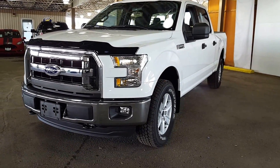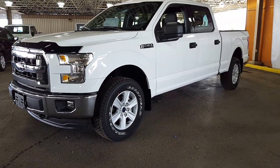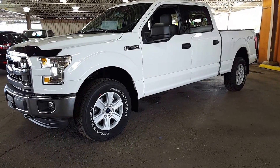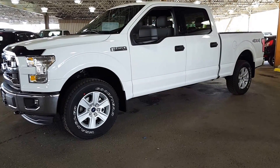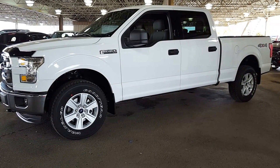This is the 2016 F-150 XLT package, crew cab. Give any of our salespeople a call, set up an appointment with them, book a test drive and see if this is the truck for you. I'm going to show you a couple of things on it and you can go from there.